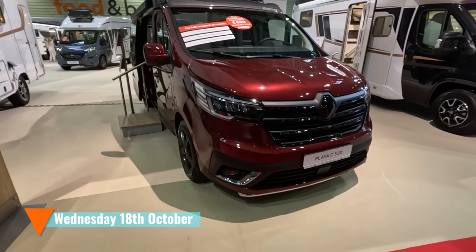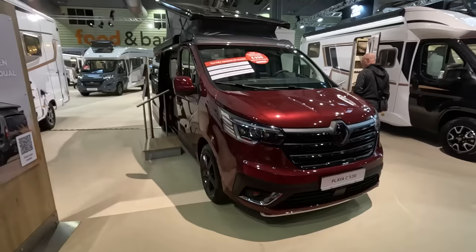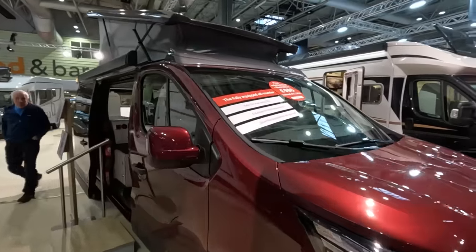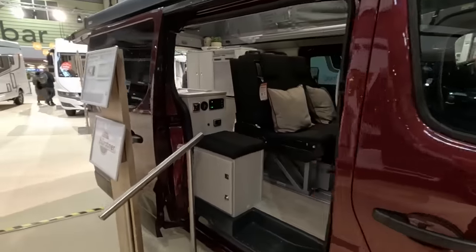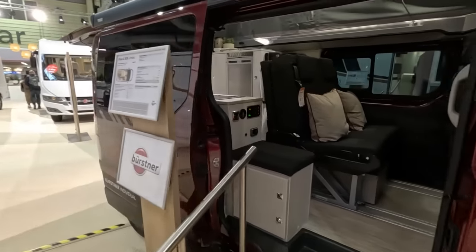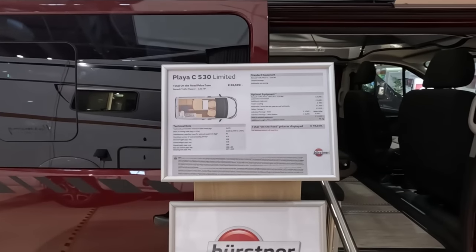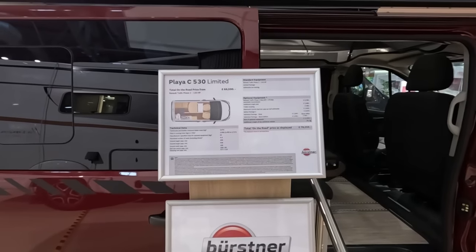This is a campervan from Bürstner. This is a Playa 630, so it's a fully equipped all-rounder, ideal for everyday life. It's unusual to see a campervan from Bürstner. It's 66,590 euros, and its length is 5.48 metres, so quite short.